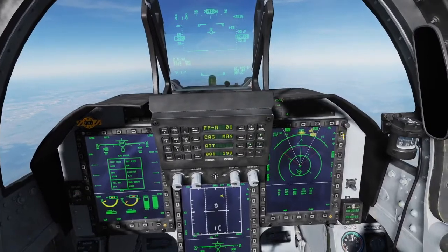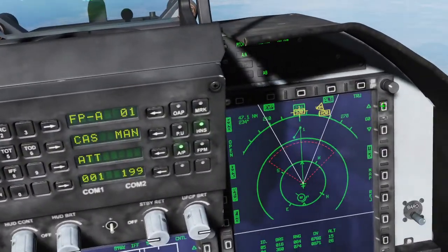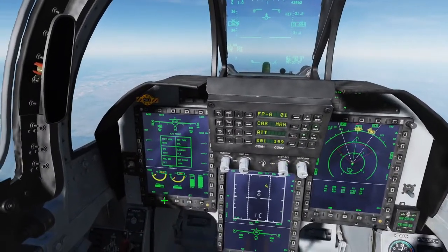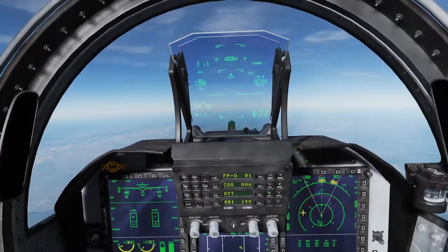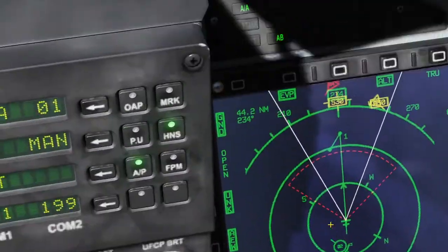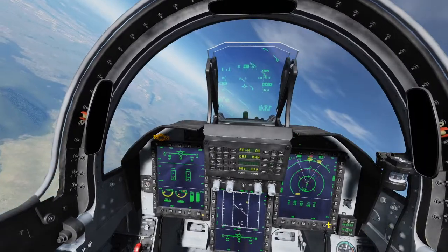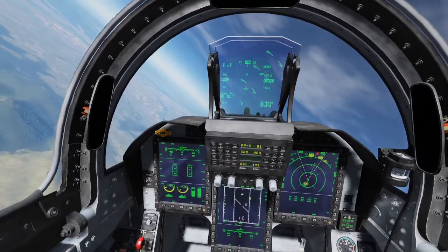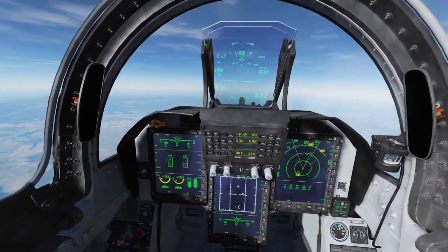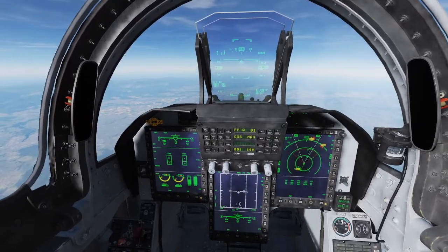Hi everyone, so today we're gonna try something different going against the Su-30, and we're gonna try and get a long-range kill with the SD-10 beyond visual range air-to-air missile. We're gonna try and see if we can hit the target by launching from around 55 or more nautical miles, which is around 102 kilometers. Conditions are: we're at around 30,000 feet and the bandit is around the same height as well.